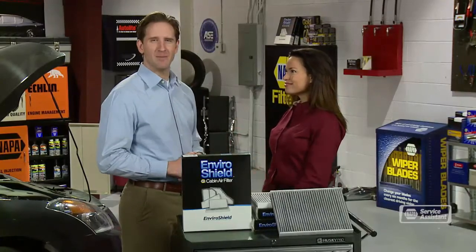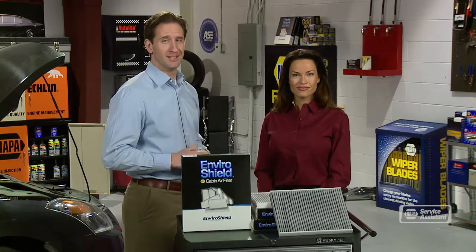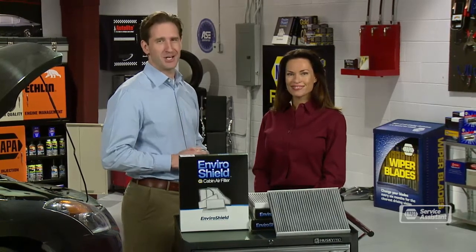A clean cabin air filter keeps out smog, allergens, and other harmful pollutants, and it protects your entire heating and air conditioning system from dust and grime. So if it's time, get it changed right away.